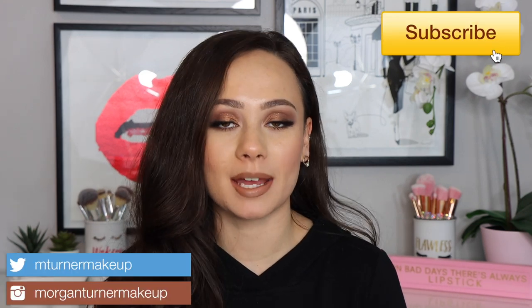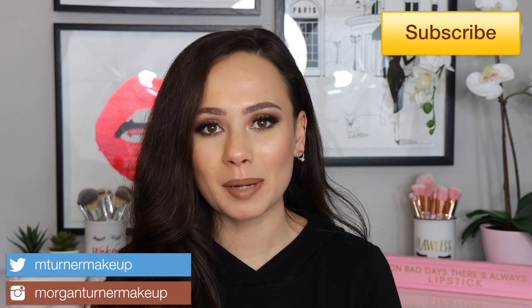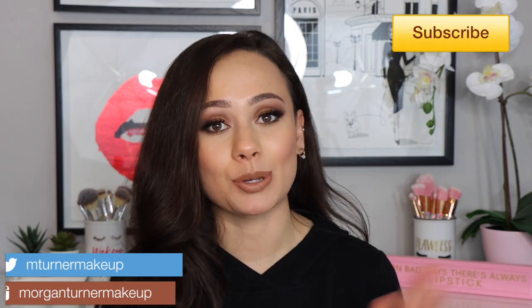Hey guys, what is up? Welcome to my channel. For today's video, I am going to be ranking all of my bronzers from my least to my most favorite. So if you would like to see how all of my bronzers rank, then just keep watching.